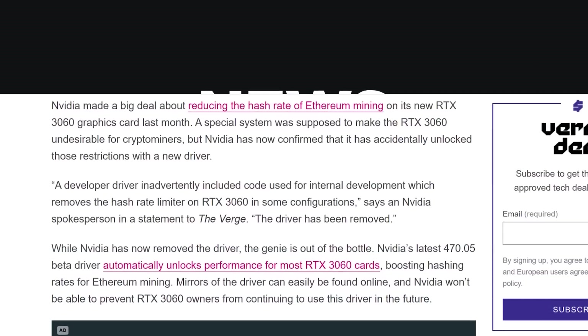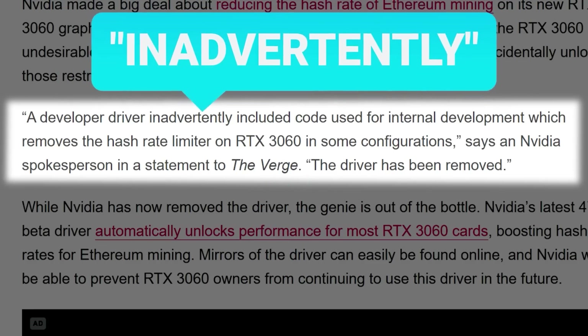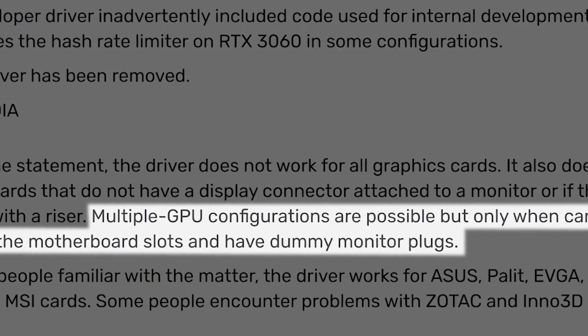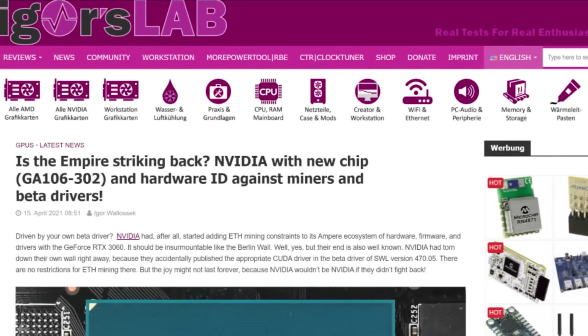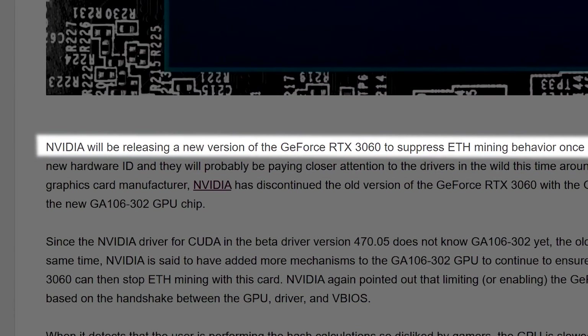It's news time, and first up for today — if you follow the channel, you know that NVIDIA recently made a big screw up. According to them, a driver for their RTX 3060 was accidentally released that got around their Ethereum mining limiter. According to a new report by HKEPC and Igor's Lab, NVIDIA is set to launch a new GPU variant that includes a better GPU limiter.